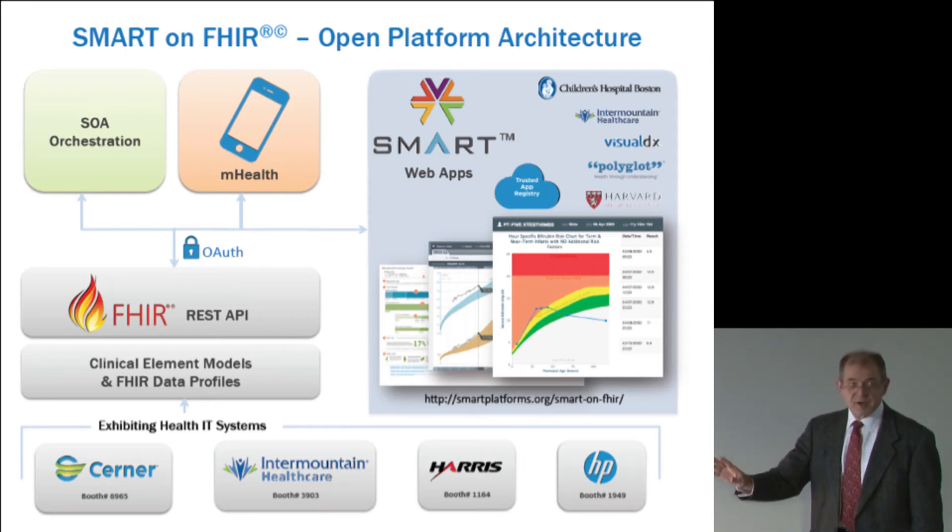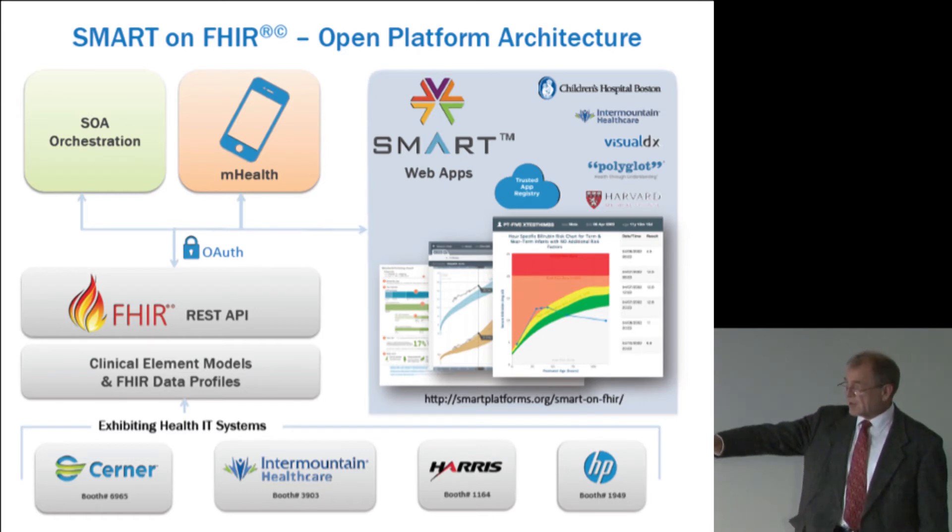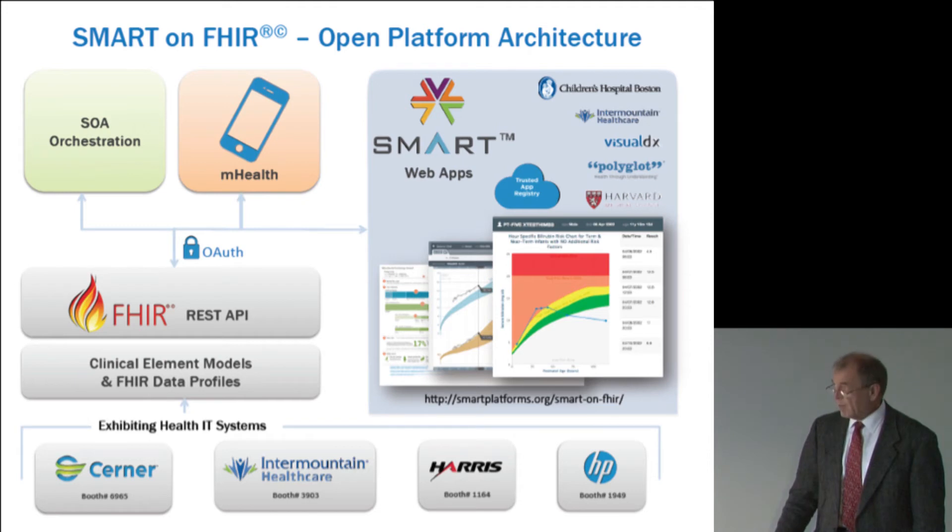So that's what we're trying to accomplish. In the end, we're trying to support standards that make it possible to share data and share applications that will improve the quality and decrease the cost of healthcare.